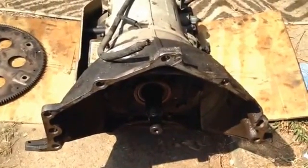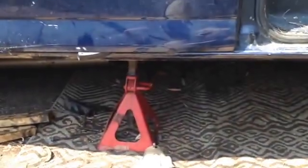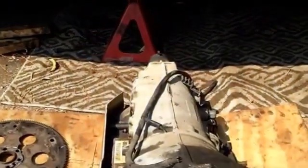I pulled the transmission out of my van. It's a 2004 G3500 — a one-ton Chevy van with a V8 gas 6-liter in it.